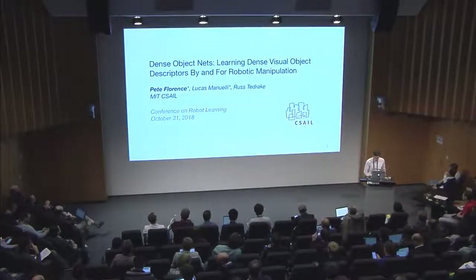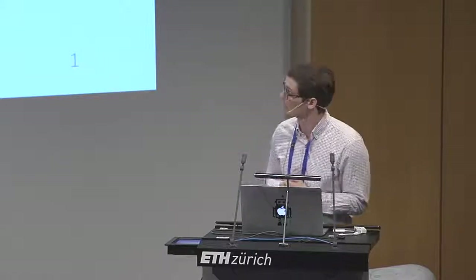Hi everyone. I'm Pete Florence, and this is joint work with Lucas Manuelli and our advisor Russ Tedrick. This is our paper, Dense Object Nets: Learning Dense Visual Object Descriptors by and for Robotic Manipulation.